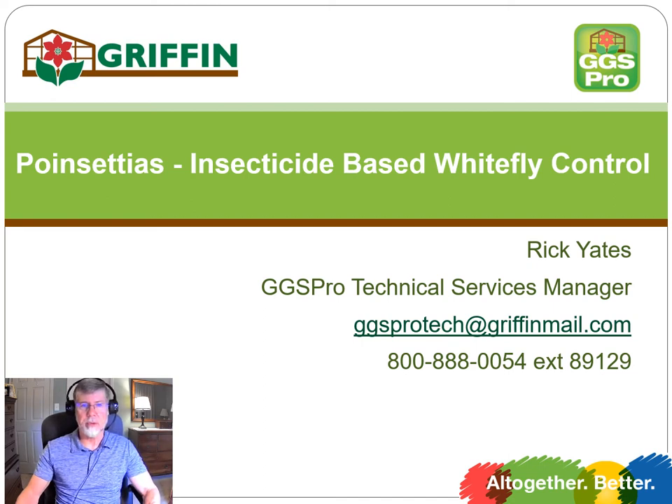Hi, this is Ricky Yates, Technical Services Manager for GGS Pro in Griffin. In this short video, we're going to spend some time talking about an insecticide-based whitefly control program for poinsettia growers.